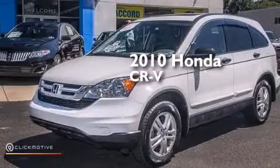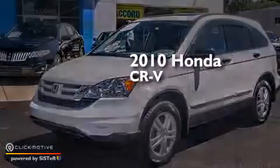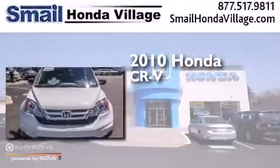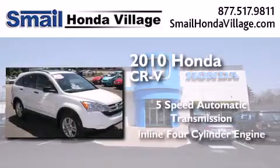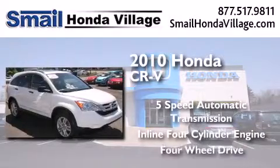This is a certified pre-owned 2010 Honda CR-V. This crossover has a five-speed automatic transmission, an inline four-cylinder engine, and four-wheel drive.